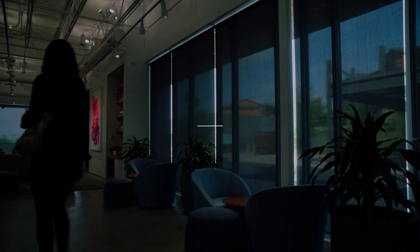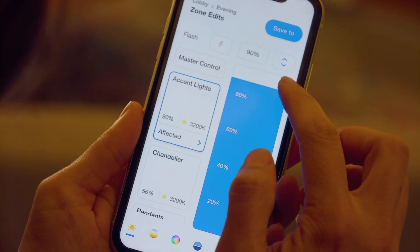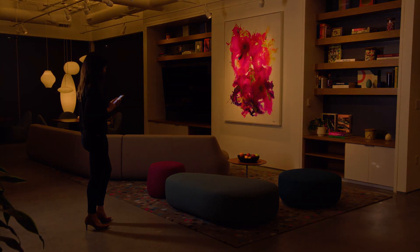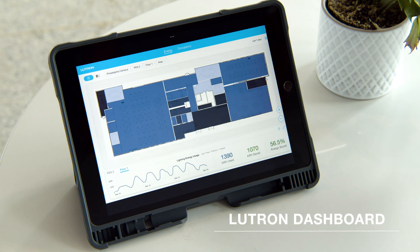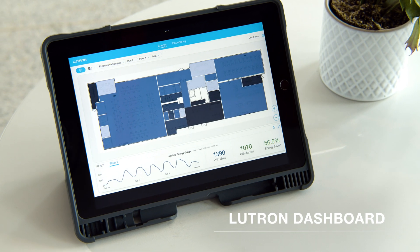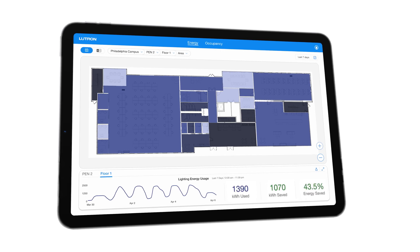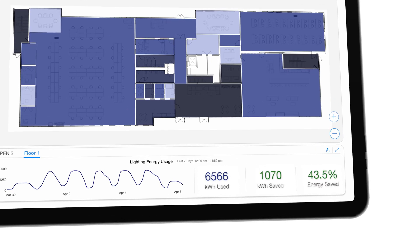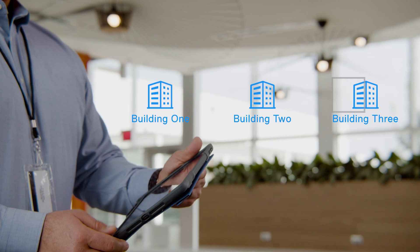The Athena system from Lutron just got smarter. You already love the intuitive mobile app that makes programming easy and fun. Now there's new software your clients will love — introducing Lutron Dashboard. The dashboard displays complex data fed over the cloud from the award-winning Athena system, allowing you to gain insights to better manage architectural and commercial properties.